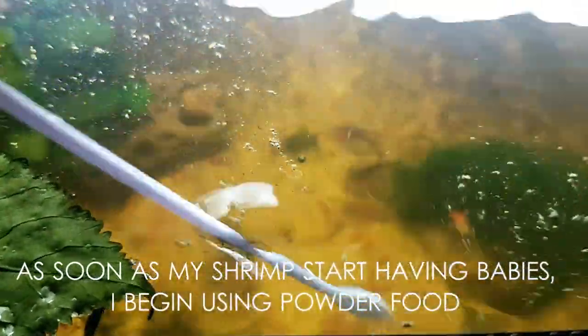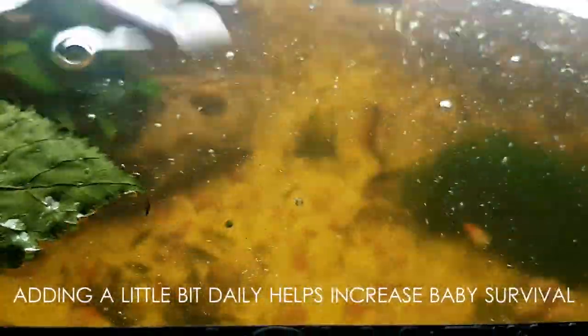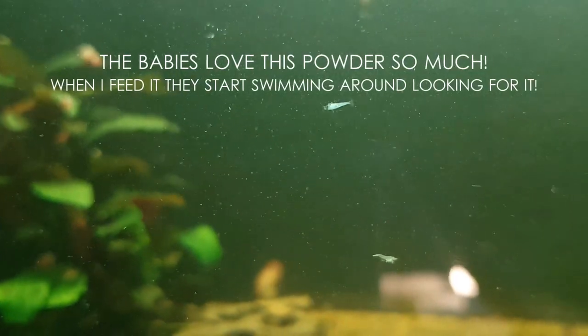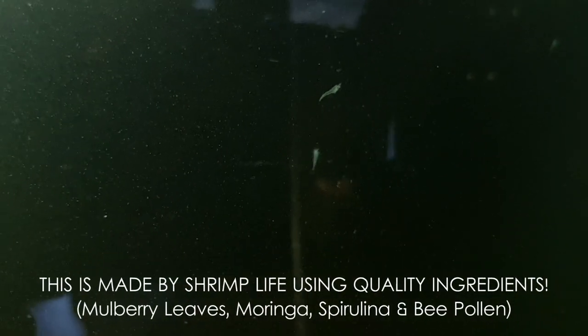Powder food — baby food. With powder, a little goes a long way. As soon as my shrimp start having babies I begin using it. Adding a little bit daily helps increase baby survival. The powder spreads around the whole tank, making it readily available to all shrimp in all areas. The babies love this powder so much that when I feed it they start swimming around looking for it. It's a staple in my shrimp room because it's not just for babies — shrimp of all sizes enjoy eating it.